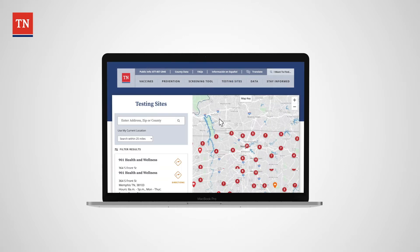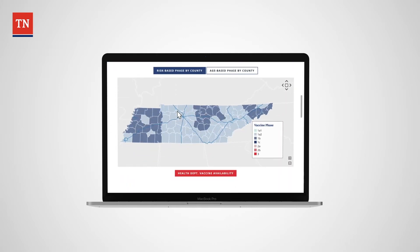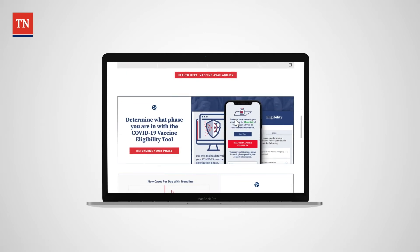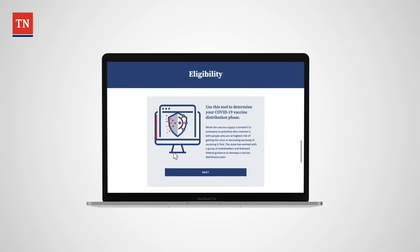Citizens can find out their age-based or risk-based vaccine phase, make online appointments for vaccination in each of the 95 counties, and sign up for email or text messages for when their phase becomes active.